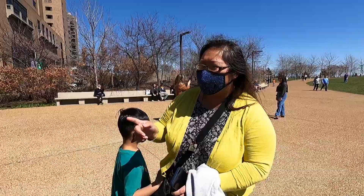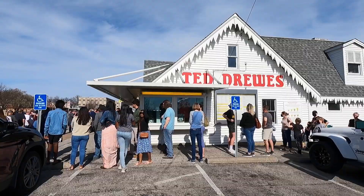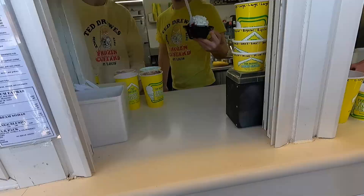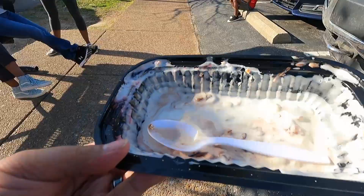Now it's time for frozen custard. Ted Drewes Frozen Custard was the number one recommended thing from all our friends and viewers. We sat in line for this famous custard, and our friends Small Stuff Big Family joined us. This is Lexi — one of five kids — and her husband Mark and wife Lora. They're a big blended family. That banana split had no chance — this is the way to end a long road trip!